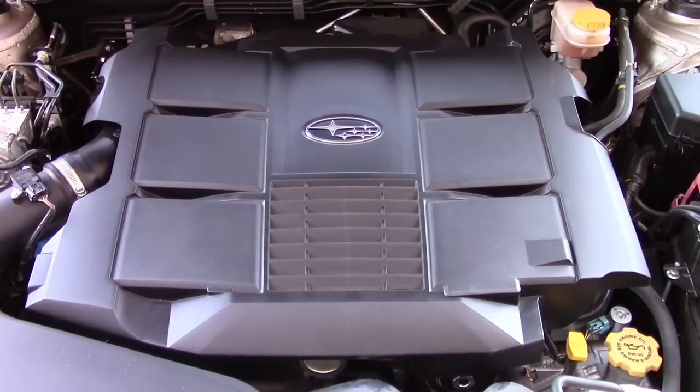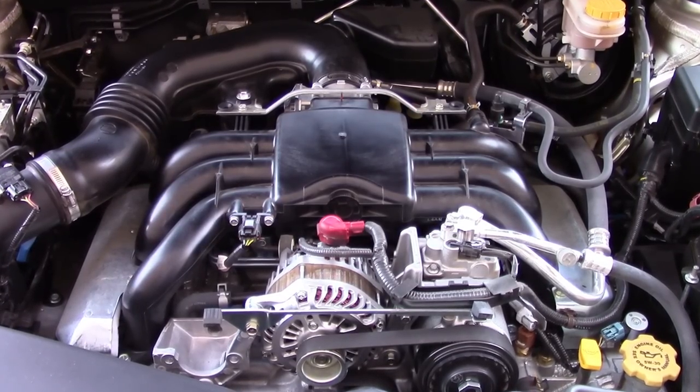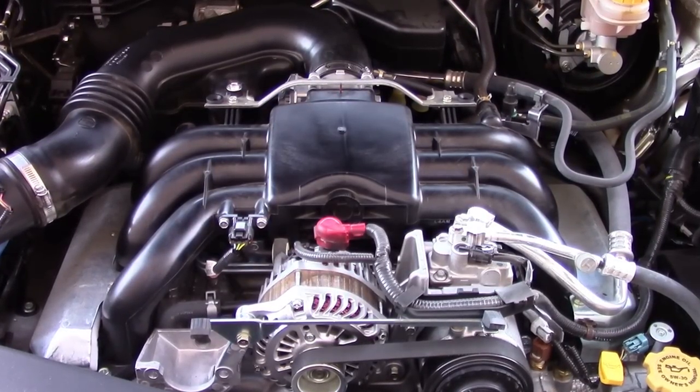Under the hood is Subaru's venerable 3.6-liter flat-six boxer engine, which contributes to a lower center of gravity. With 256 horsepower and 247 pound-feet of torque, the EPA rates it at 20 miles per gallon city, 27 miles per gallon highway, and 22 miles per gallon combined.